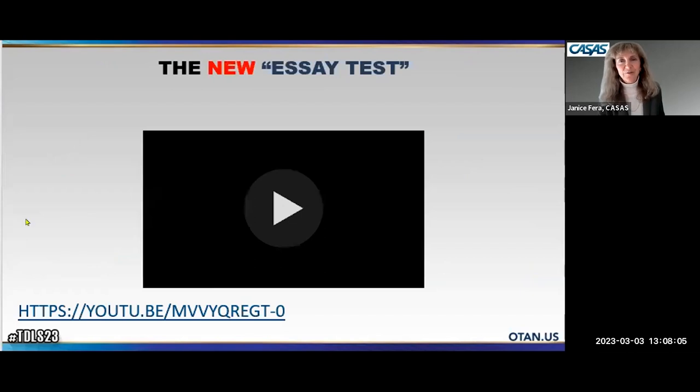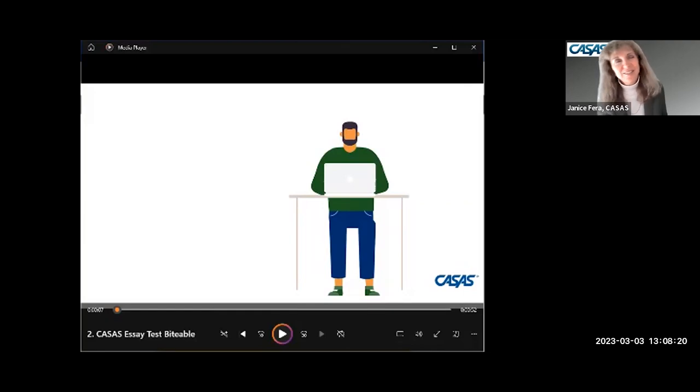Let me go ahead and queue up this video — I'm actually really excited about it. Here it is: this is an introduction to the CASAS essay test.